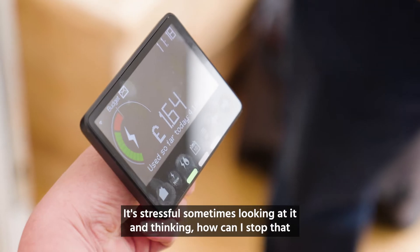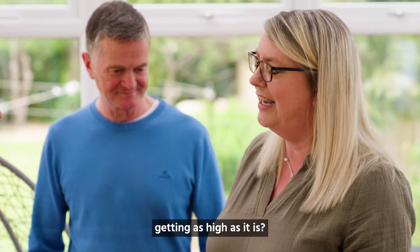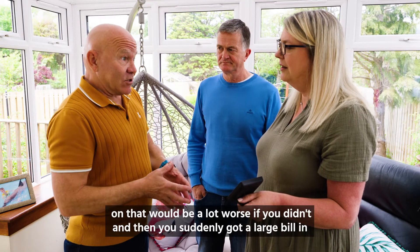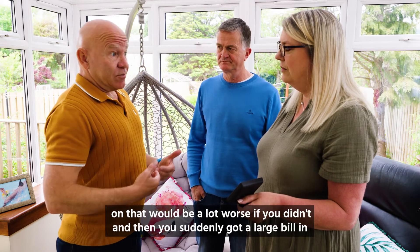It's stressful sometimes looking at it and thinking how can I stop that getting as high as it is. Bear in mind though that that worry when you're looking at the pounds and pence on that would be a lot worse if you didn't, and then you suddenly got a large bill that you weren't expecting.